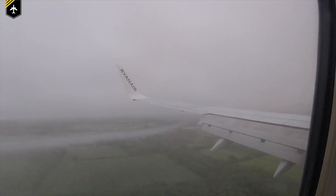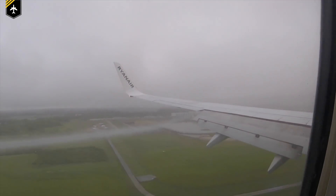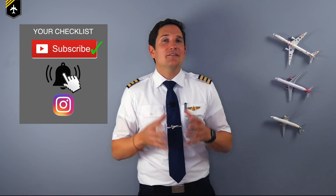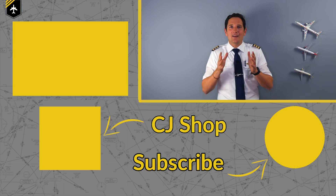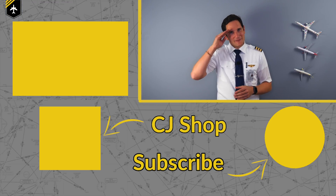The rumor that pilots dump fuel prior to landing to lower their weight because airports charge them for aircraft weight is complete nonsense — don't believe that. That's it for today. Thank you very much for your time. Subscribe to the channel, activate the notification bell, follow the Instagram account. And don't forget: a good pilot is always learning.